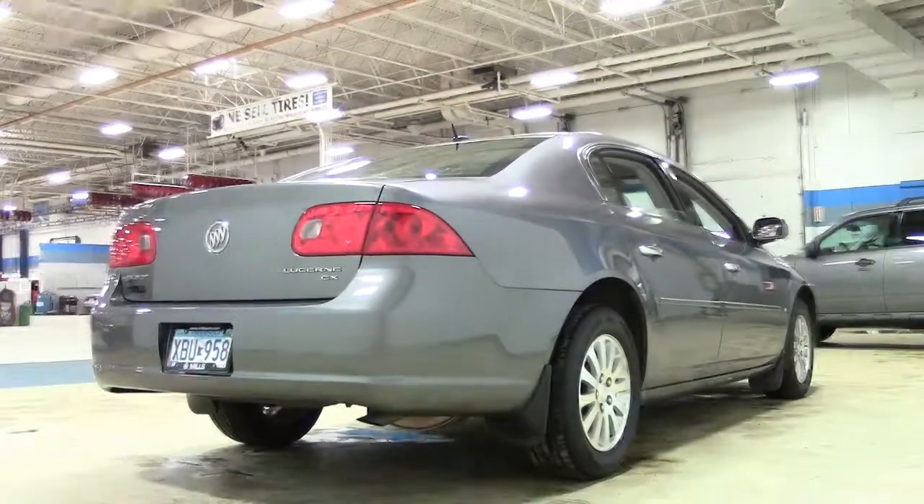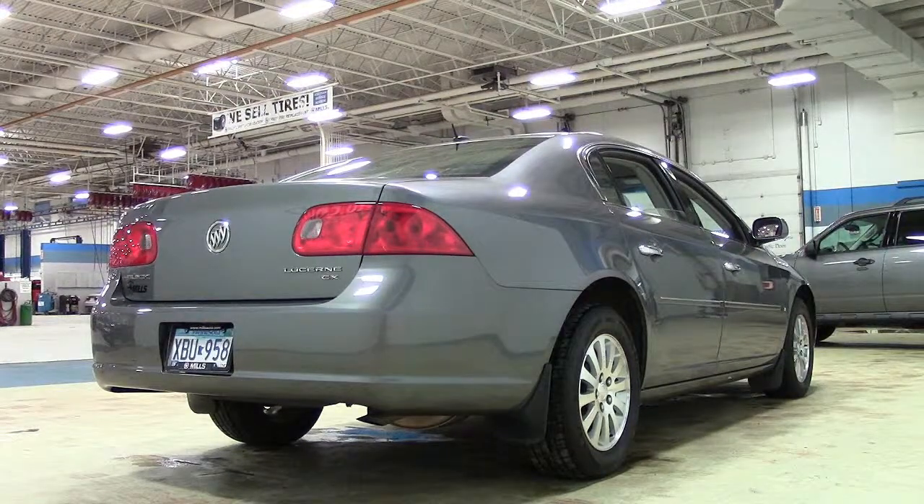Bright chrome wheels, which match the Lucerne's chrome grille and trim, tie the stylish look of this sharp, classy ensemble together.